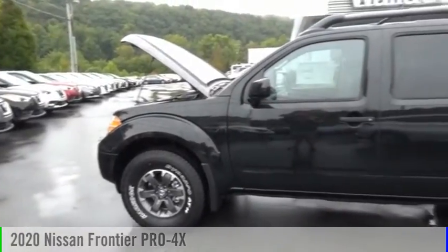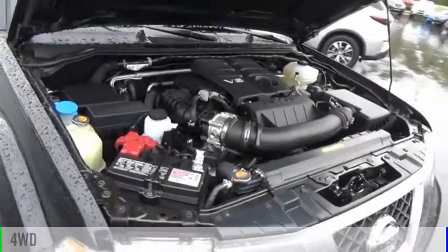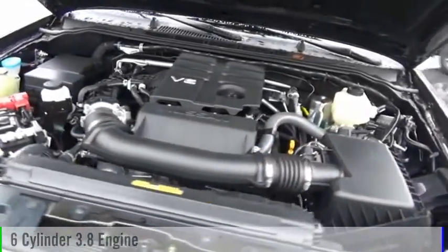Stop by and take a look at the 2020 Frontier. This vehicle is powered by a four-wheel drive, six-cylinder, 3.8-liter engine.